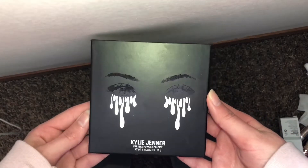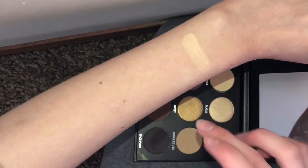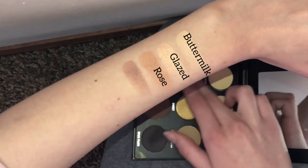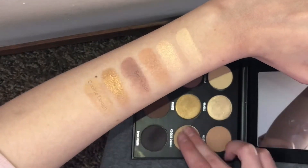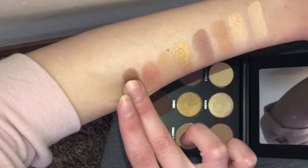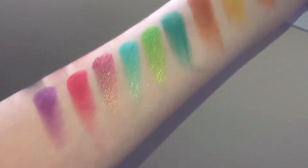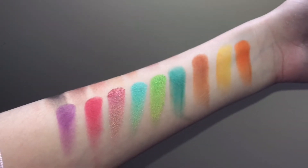The Kylie Jenner palette is really super pretty. I'm swatching everything horizontally — the shades are Buttermilk, Glazed, and Rose. It's also a really nice palette for traveling because of how small and convenient the size is. The second row is Berry Bite, Sweet, and Cookie Dough. The third row is Raspberry Sugar, Coco, and Spice Plum. There are only three shimmery shades and the rest is pretty much matte. Both palettes are super pretty but very different — one is neutral, the other bright and colorful.